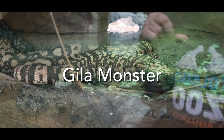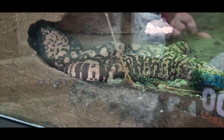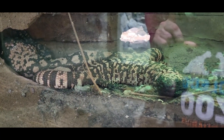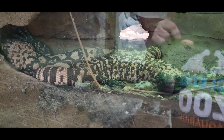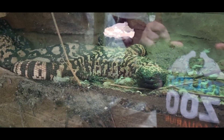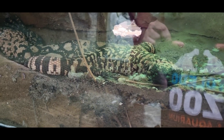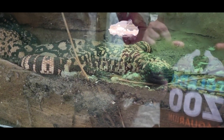Here we see the Gila monster, one of two venomous lizards in North America. The Gila monster gets its name, 'monster,' because when it bites, it doesn't let go. In the wild, it mainly eats small mammals and lizards, but will also eat snakes. They are also popular as pets, in spite of the fact that their venom can significantly affect humans.